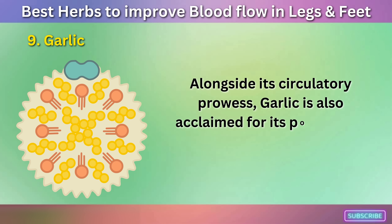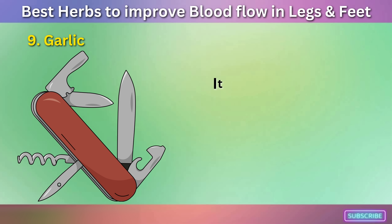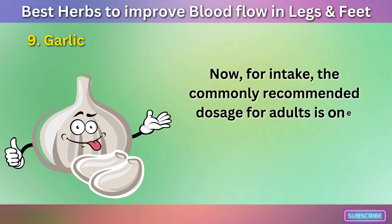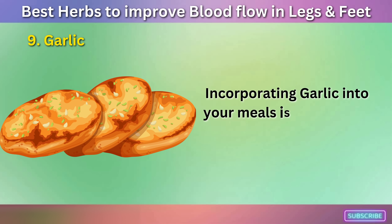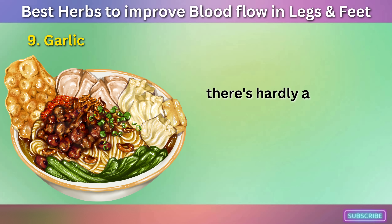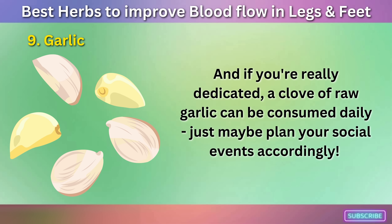Alongside its circulatory prowess, garlic is also acclaimed for its potential in lowering cholesterol, reducing blood pressure, boosting immunity, and even fighting against certain cancers. It's like the Swiss army knife of the spice world — multi-purpose and always reliable. For intake, the commonly recommended dosage for adults is one clove, around one gram, of raw garlic per day. From hearty pastas and robust stews to sizzling stir-fries and marinated meats, there's hardly a savory dish that doesn't welcome a hint of garlic. And if you're really dedicated, a clove of raw garlic can be consumed daily — just maybe plan your social events accordingly.